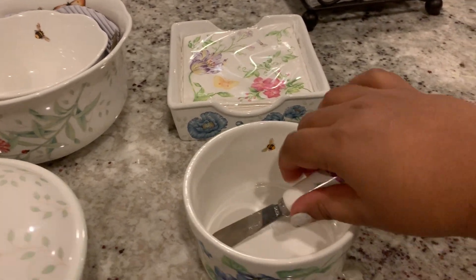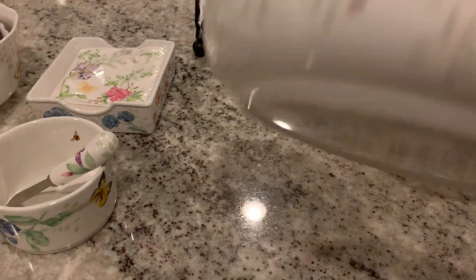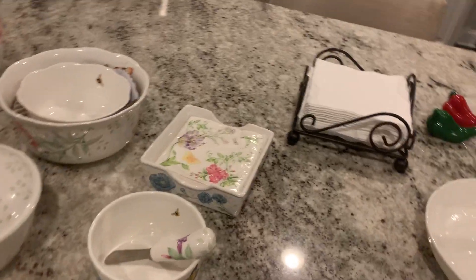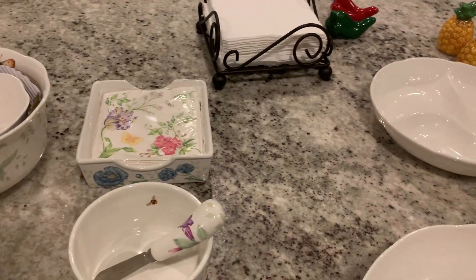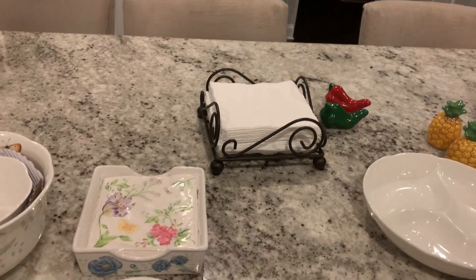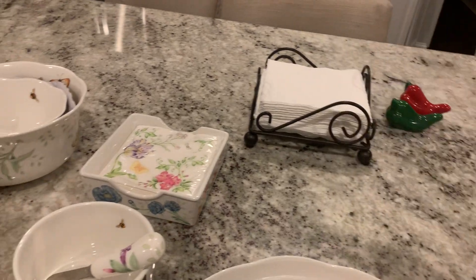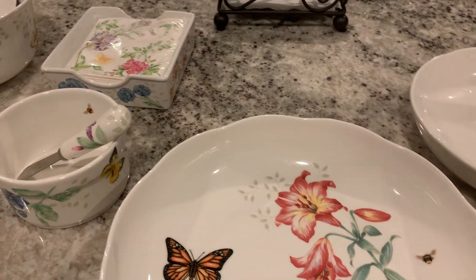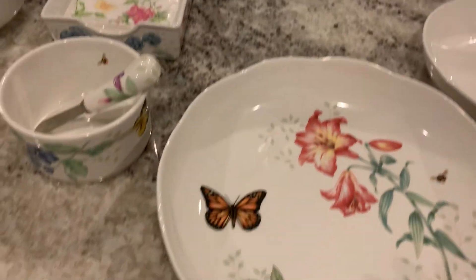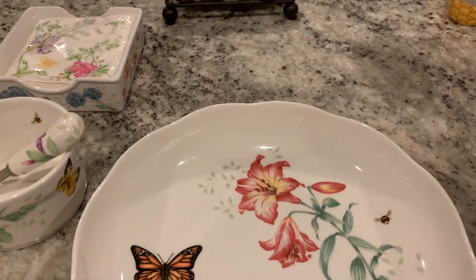I don't want to make this video too long. This piece I found at Marshalls or TJ Maxx — I can't remember exactly. I was so happy to find it, because every once in a while you'll find Lenox, Mikasa, and those brands at Marshalls, TJ Maxx, or Home Goods. I think this was actually Home Goods. These are really old pieces, but I love this collection.